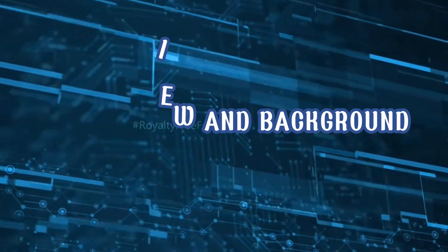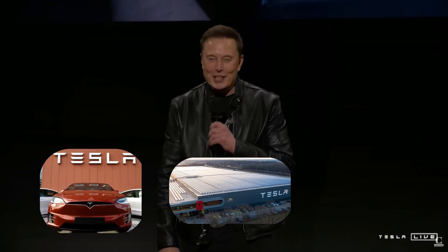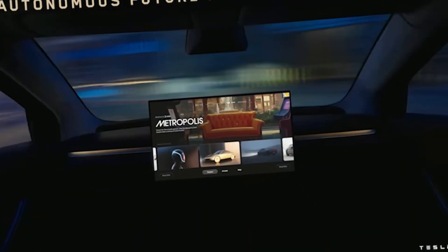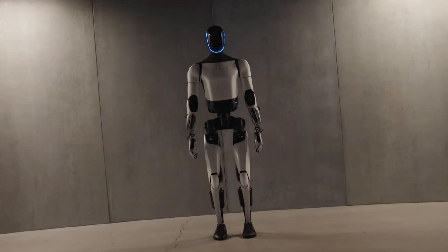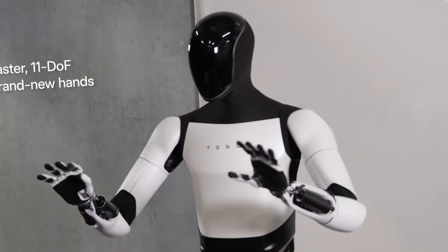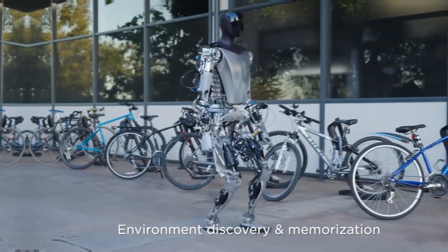Before we jump into the direct comparison, let's take a step back and understand the companies behind these innovative robots. Tesla, an American technology giant, is widely recognized for its electric vehicles, energy storage systems, and AI-powered self-driving technology. In recent years, Tesla has expanded its vision beyond automobiles and energy solutions, setting its sights on humanoid robotics. The Tesla Optimus project, first revealed in 2021, aims to create a robot capable of handling various labor-intensive tasks while adapting to dynamic environments using AI and real-time data processing.